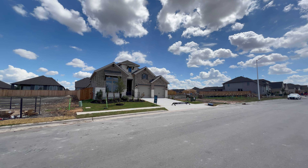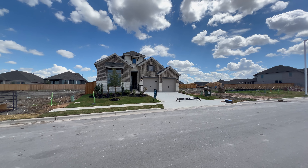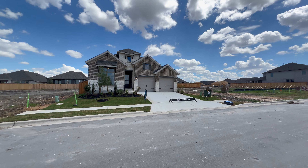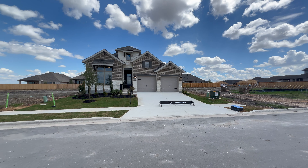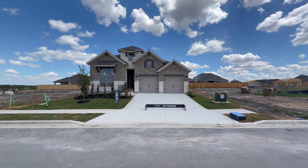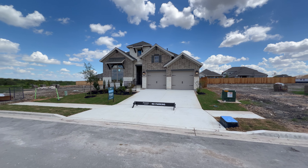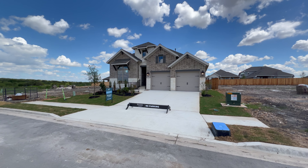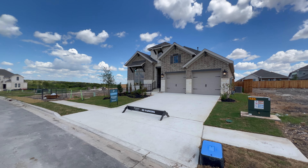Welcome back to the channel. This is your local realtor David Mercedes coming to you from the Mayfair community here in New Brunsville, and we're touring this very inventory home. It is a 2513W and it features four bedrooms, three bathrooms, a two-car garage, and it's being offered at $574.